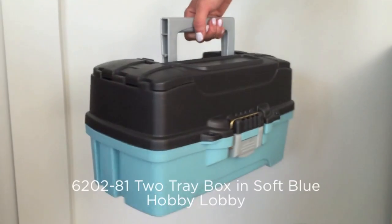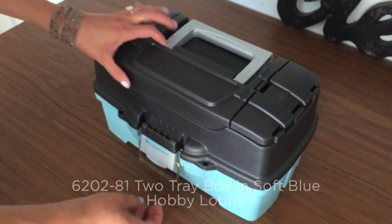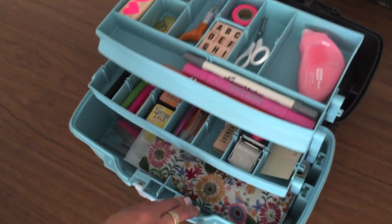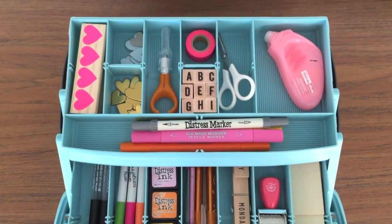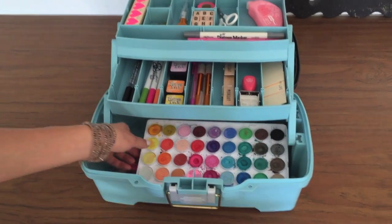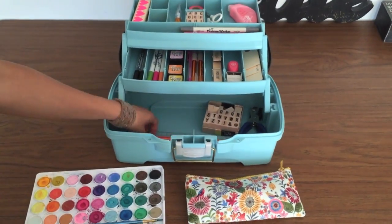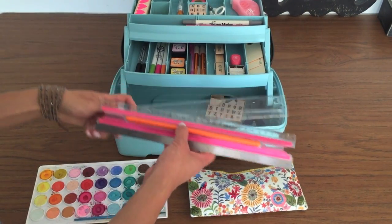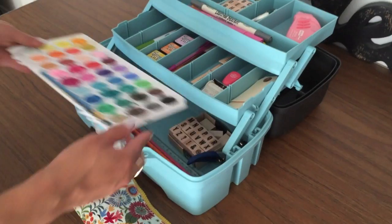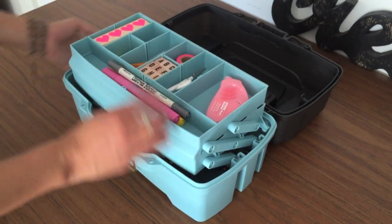Now I'm grabbing the Creative Options two-tray box in soft blue. This is available at Hobby Lobby. I love the fact that it's basically a stylish tackle box. It has two cantilever trays with 13 to 24 adjustable compartments. There's a good amount of storage in the base — as you can see, I'm pulling out all kinds of supplies from down here. This would be great to take to school for art classes and also to bring back home and keep on a desk or on a shelf like I have it.